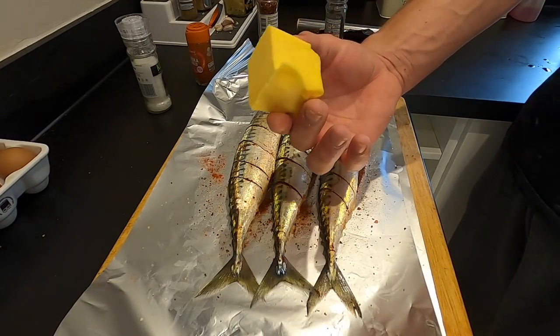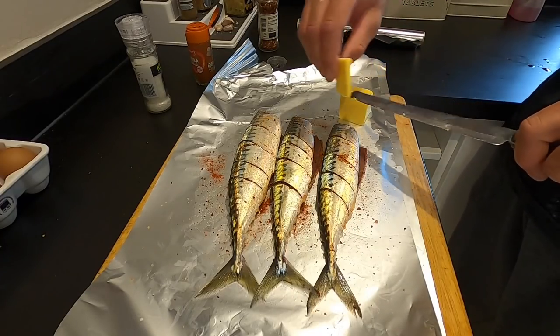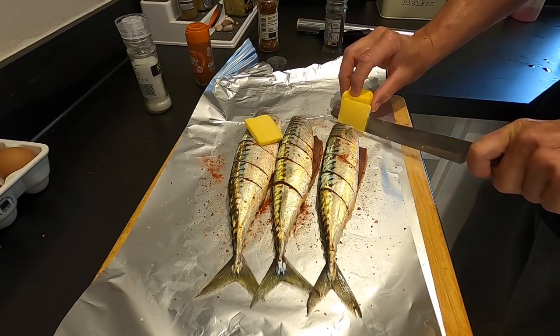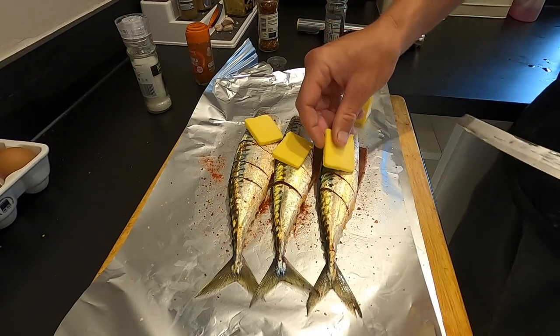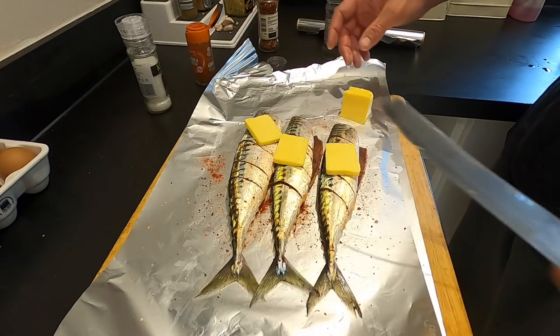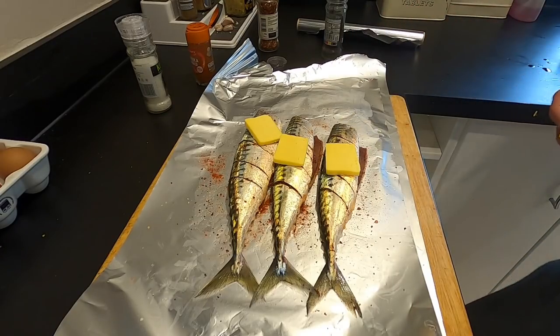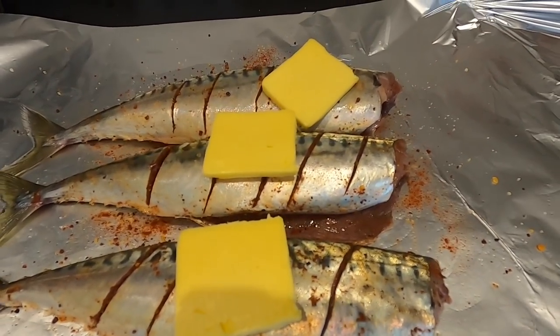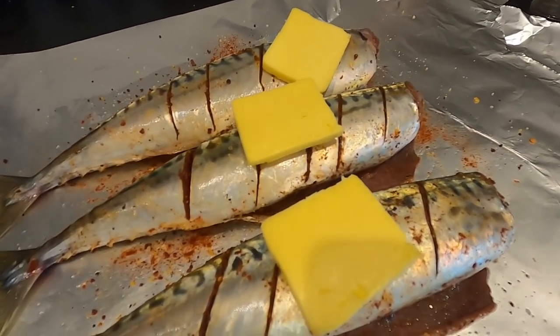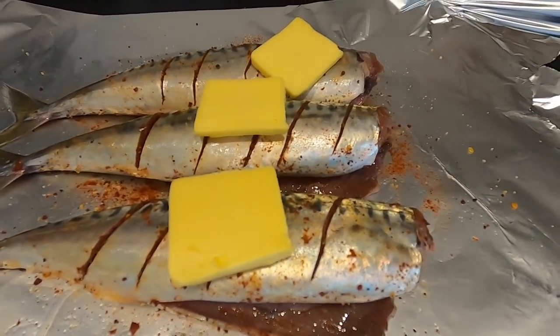And what we've got next is a nice old dollop of Guernsey butter. Don't need a huge amount — just a few little slices on each one. This will just steam inside the tin foil in the oven and cook it beautifully. Well seasoned, ready for the oven — that's going to be absolutely delicious. All I'm going to do now is just wrap this up into a little cocoon.